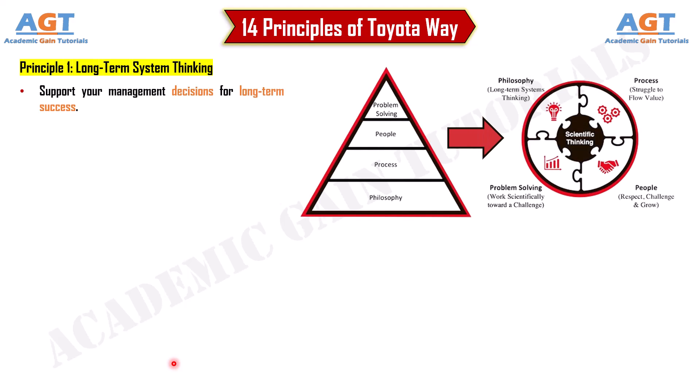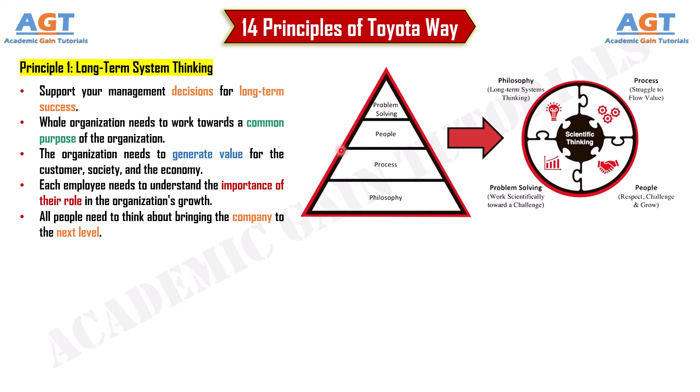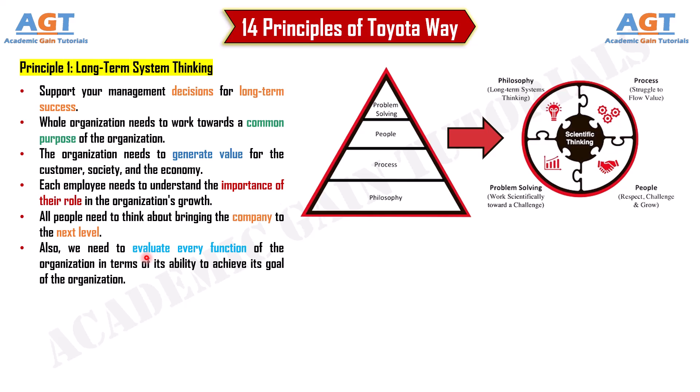Principle 1: Long-term system thinking. Support your management decisions for long-term success. The whole organization needs to work towards a common purpose — generating value for the customer, society, and the economy. Each employee needs to understand the importance of their role in the organization's growth, and all people need to think about bringing the company to the next level. We need to evaluate every function of the organization in terms of its ability to achieve the organization's goal.